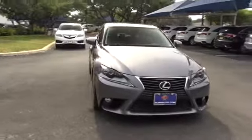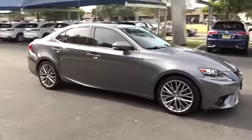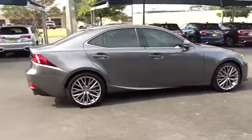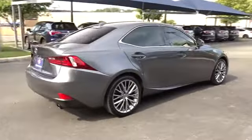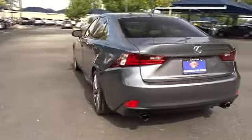The 2014 Lexus IS250 — an interior and exterior design inspired by the world of competitive racing. The IS250's authentic performance and style are the hallmarks of this classy luxury sedan. This vehicle has less than 40,000 miles.